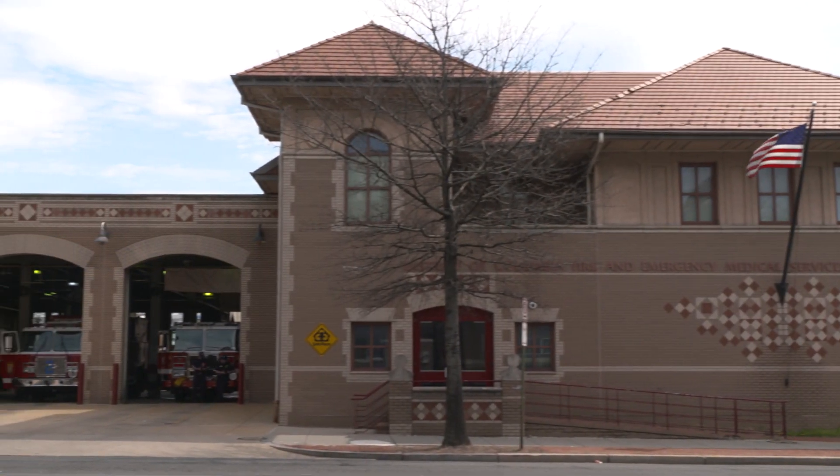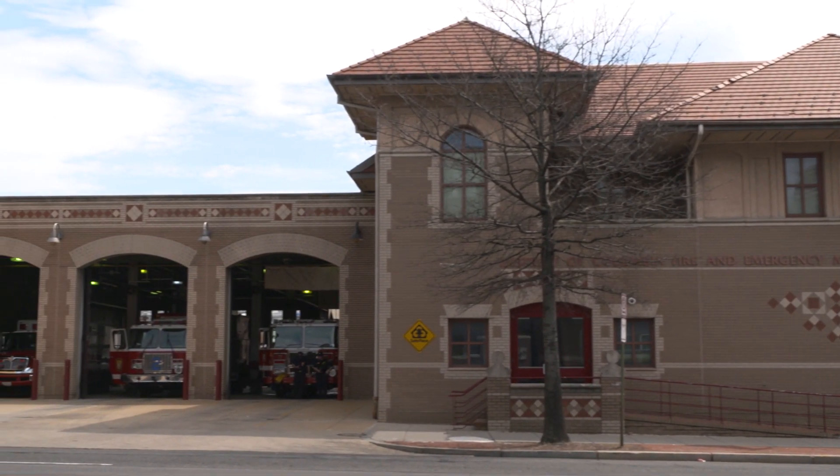Hi, I'm Dan Lotus with DC Fire and EMS. I'm a firefighter paramedic with 12 years experience. The District of Columbia Fire and EMS department has 34 firehouses and responds to 180,000 calls a year.